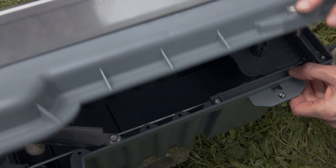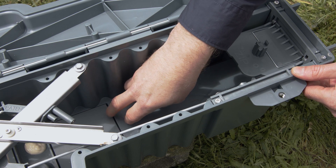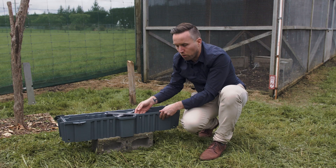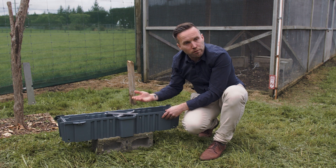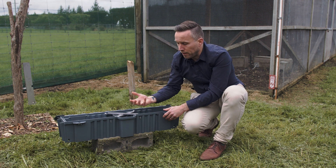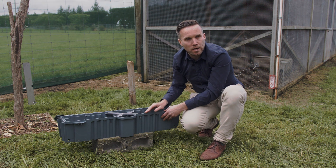Rats can approach it from either end. They come walking down the tunnel looking to get to the lure, and then automatically they are humanely euthanised. When our ranger comes to grab this trap they get a perfect specimen to do an autopsy on — to find out whether it's a male or female. That way we know whether we've got a breeding event around us or whether it's just a lonely rat and we don't need to worry too much.